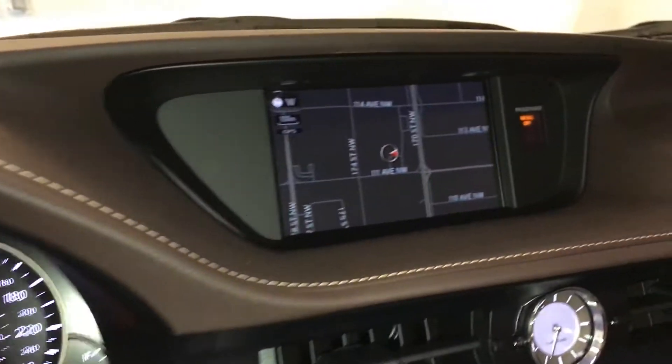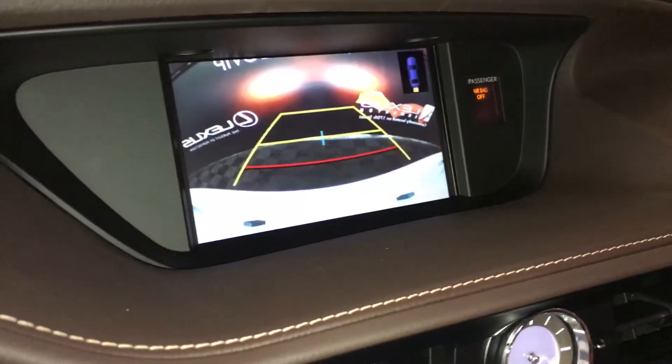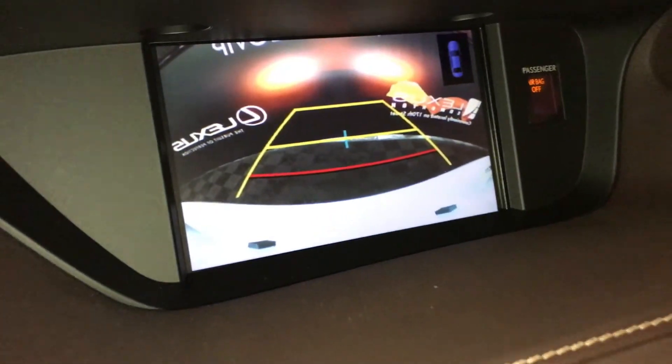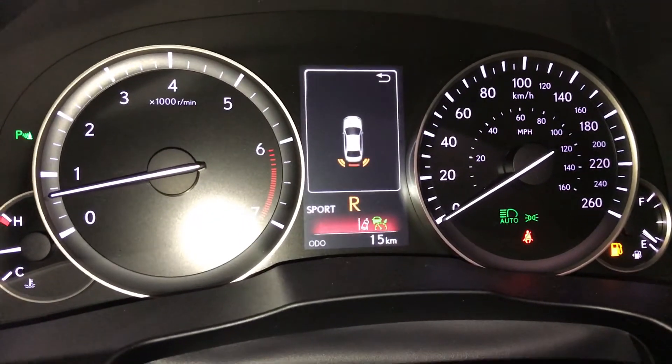There's an 8-inch display screen housing the voice-activated navigation system and backup camera with grid lines. Parking assist also shows on the dash. Side mirrors auto-tilt down in reverse.